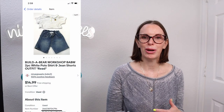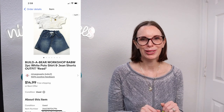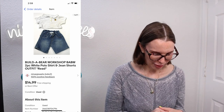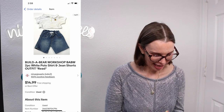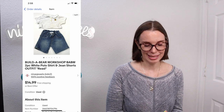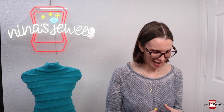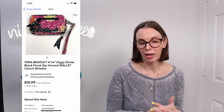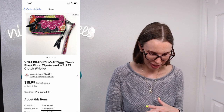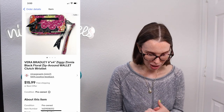Next up was one of the Build-A-Bear workshop outfits from a garage sale where we got tons of Build-A-Bear clothes. We paid a dollar for each outfit and this one sold for $11.18 on offer to buyer. Next up was another item from that fill-a-bag sale — a Vera Bradley Ziggy Xenia black floral zip-around wallet in really good condition. We paid just 33 cents for it and it sold immediately for $13 even on best offer.